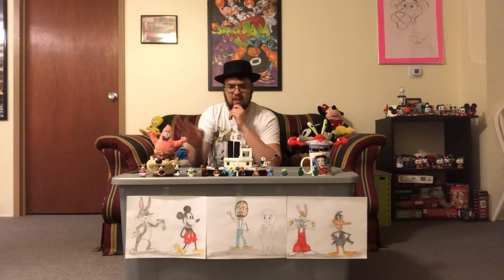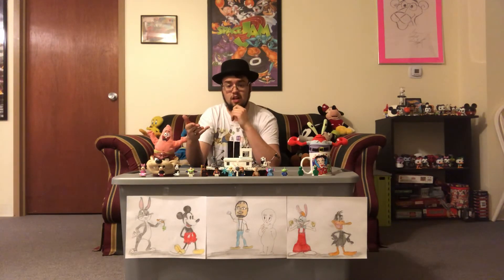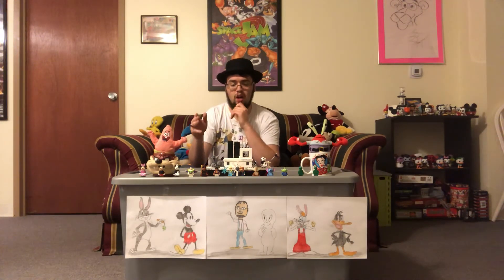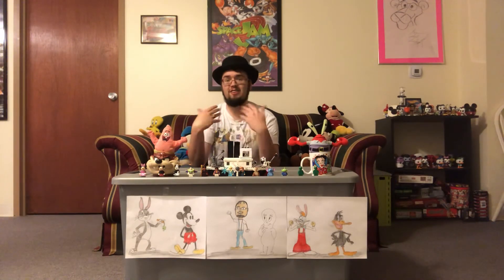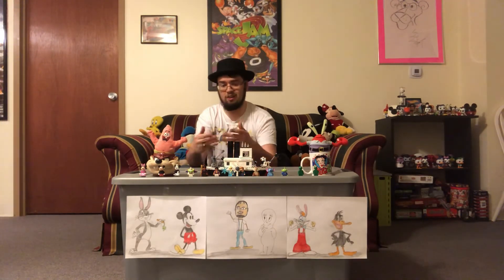Unfortunately, by the end of the 1920s Bray Studios was shut down. Even though the studio is largely forgotten nowadays, the legacy still lives on, as many of the animators who worked with J.R. Bray would eventually create cartoons and Toon Stars during the golden age of animation — many of which are still popular to this very day.